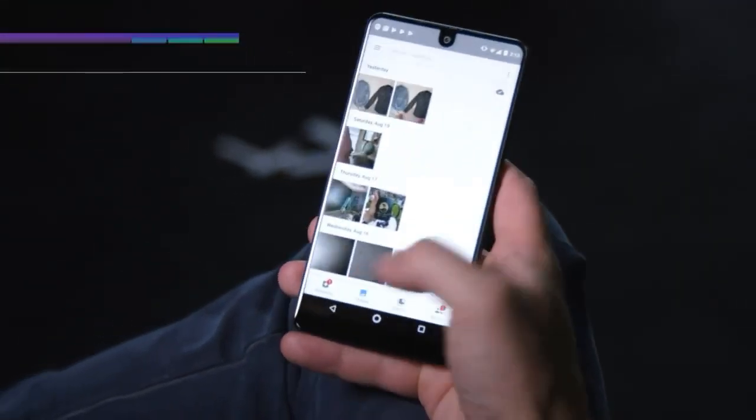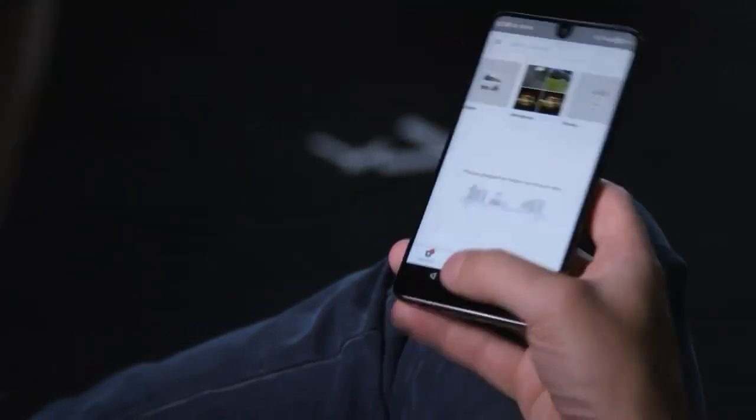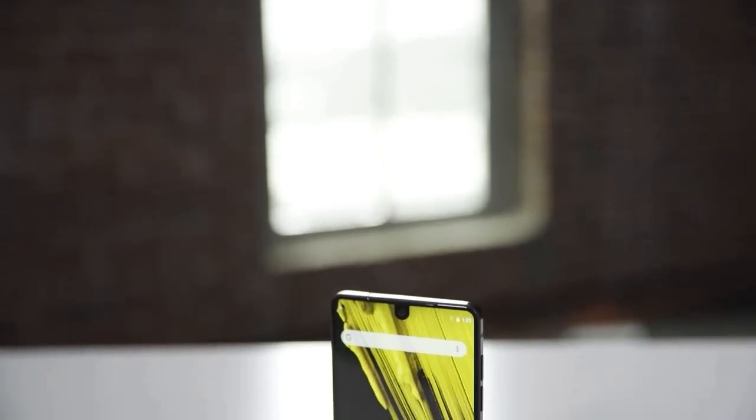With the presence of Essential PH1, Android has returned home. The Essential PH1 as a new cell phone will be faced directly with Samsung's flagship phones, Apple, and various other well-known brands.